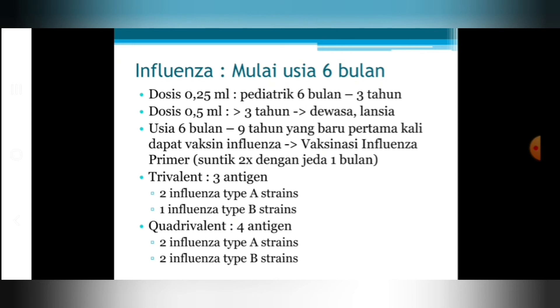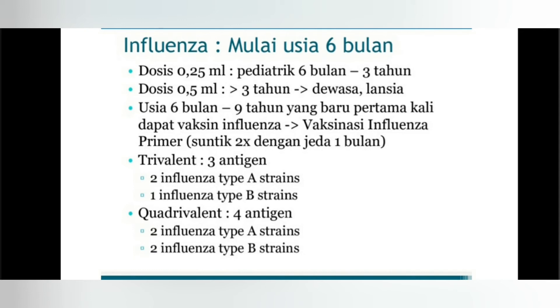Vaksin influenza sudah bisa diberikan sejak usia 6 bulan. Dosis untuk anak usia 6 bulan sampai 3 tahun adalah setengah dosis, sedangkan anak di atas 3 tahun sudah bisa memakai dosis dewasa. Anak usia 6 bulan sampai 9 tahun yang belum pernah mendapatkan vaksin influenza diberikan dosis primer yaitu 2 kali dengan jeda 1 bulan. Apabila sudah pernah mendapatkan vaksin influenza primer, selanjutnya dilakukan 1 kali setahun. Pilihan vaksin influenza ada trivalen dan kuadrivalen, keduanya yang beredar di Indonesia adalah vaksin inaktivatif.